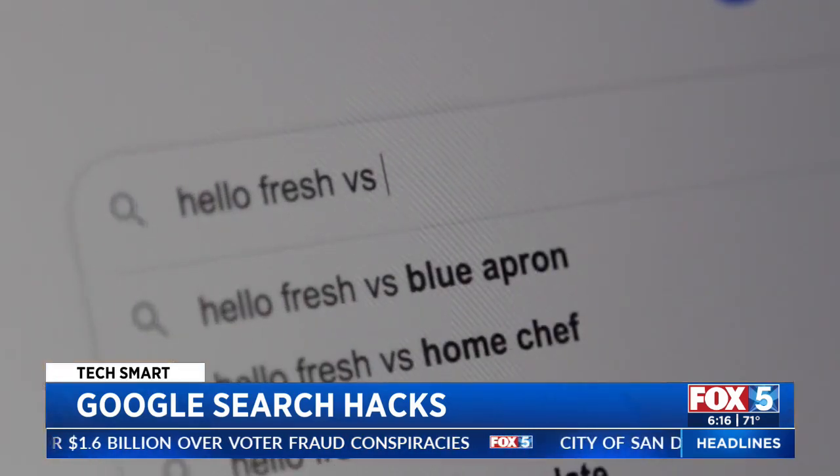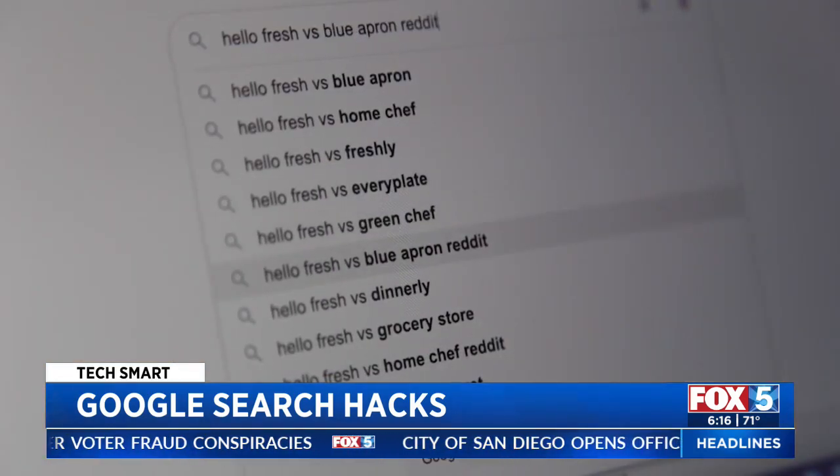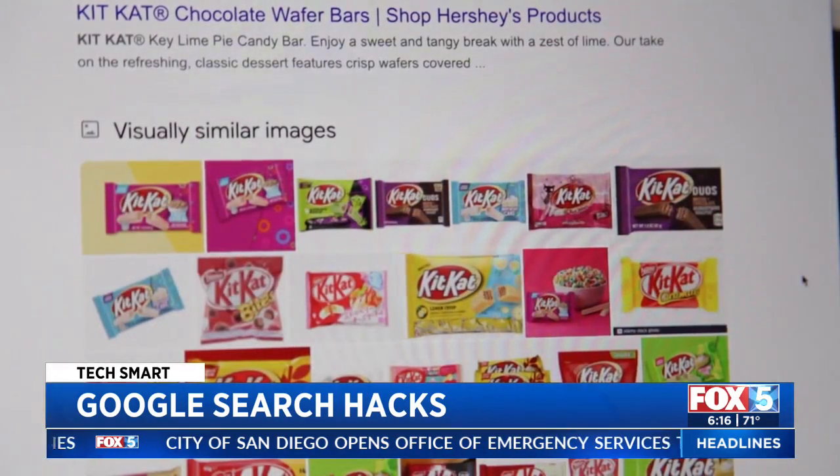One of my favorite search terms on Google is 'versus.' It's handy when you want to compare one thing to another and you don't know what that other thing is. For instance, 'HelloFresh versus' will show you other meal kit options out there. Learn more about an image with reverse search.